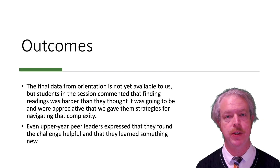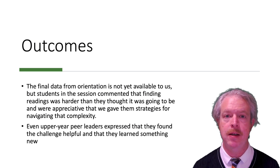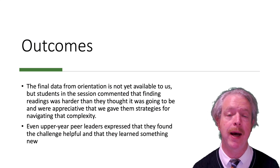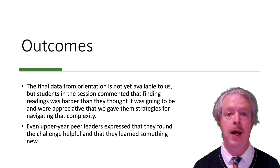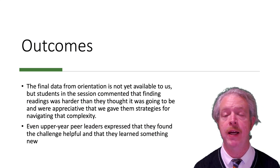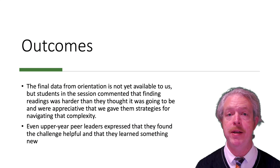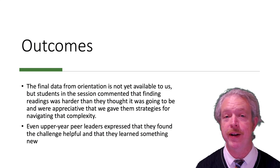In terms of outcomes, we don't have access to all the final tabulated data yet, but one thing we experienced was students reporting back that finding readings on their reading list was harder than they expected and that they were appreciative that we were able to provide strategies to help them navigate that complexity. We also had upper-year peer leaders comment that they learned a lot of new things from these workshops as well, which was very gratifying to hear.